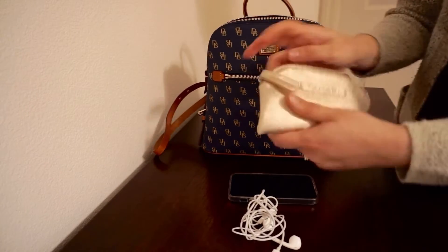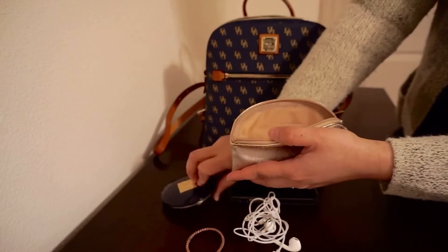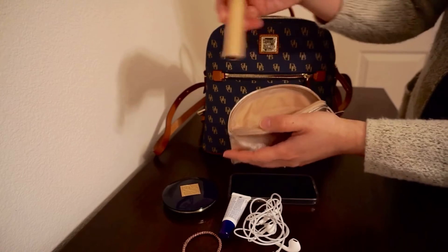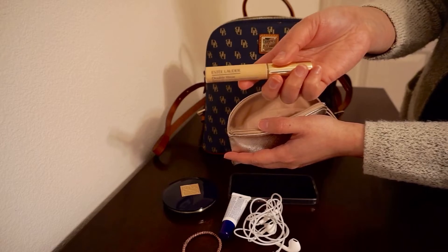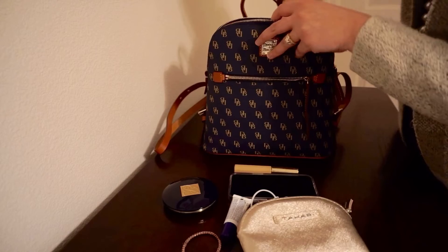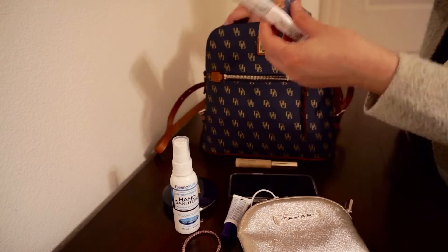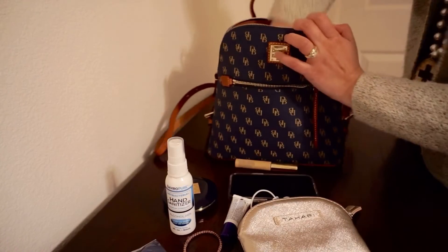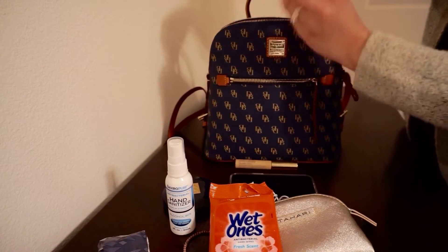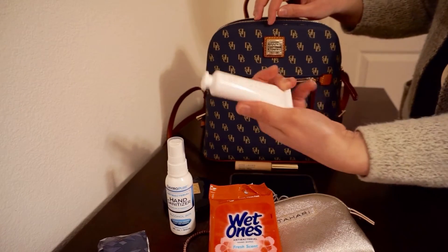I have my small pouch — my powder, my lip balm, I love this one. And my concealer, I love this one too. And next is my hand sanitizer, cleaning hand wipes, dental floss, and also a hand cream.